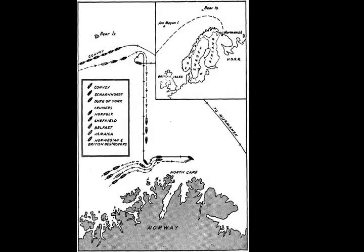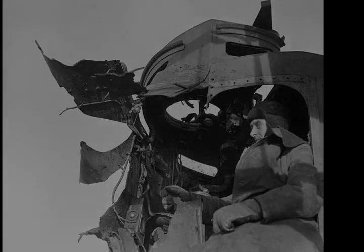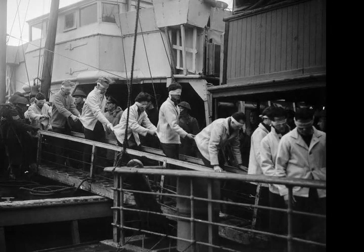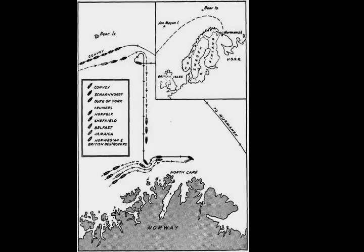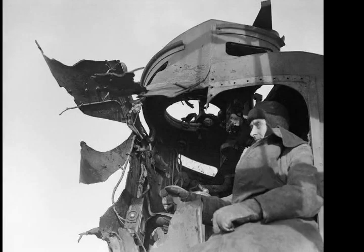As JW-55B and its escorts approached the area of greatest danger on the 23rd, travelling slowly eastward 250 miles off the coast of North Norway, Burnett and Force One set out westward from Murmansk while Fraser with Force Two approached at moderate speed from the west. On 25 December, Scharnhorst with the Narvik-class destroyers Z-29, Z-30, Z-33, Z-34, and Z-38 left Norway's Altafjord under the overall command of Contra-Admiral Erik Bey. Scharnhorst set course for the convoy's reported position as a south-westerly gale developed.